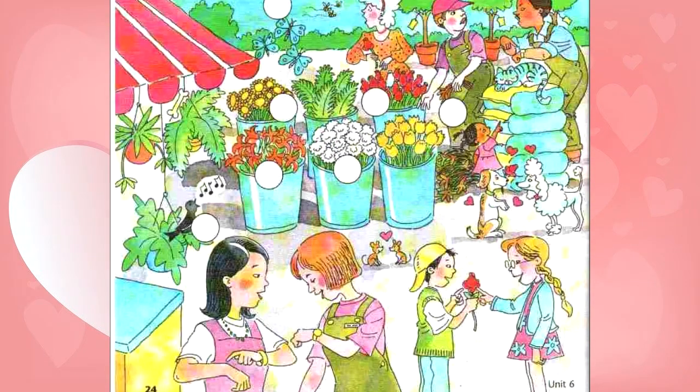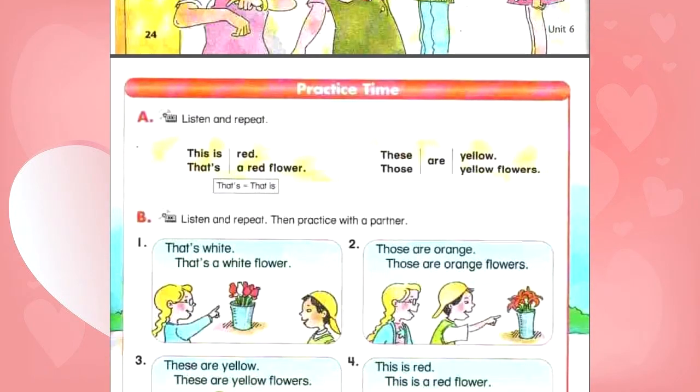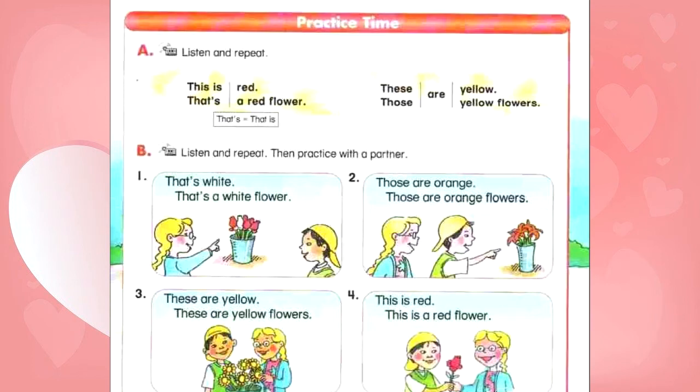Unit 6, page 25. Practice time. A. Listen and repeat. This is red. This is a red flower. That's red. That's a red flower. These are yellow. These are yellow flowers. Those are yellow. Those are yellow flowers.